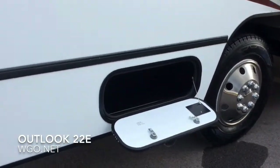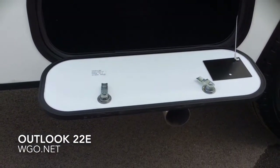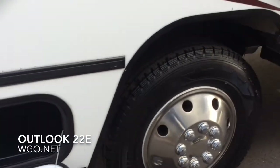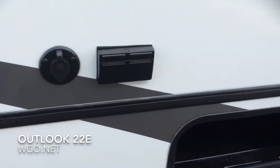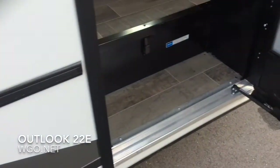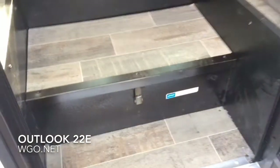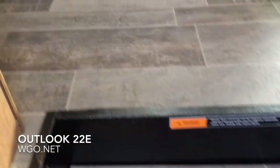As we go up and into the coach, underneath the step are two group 24 house batteries. There are also power outlets as well as a cable TV outlet on the outside of the coach.